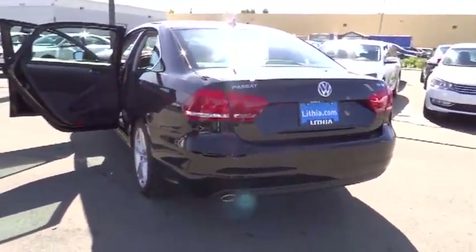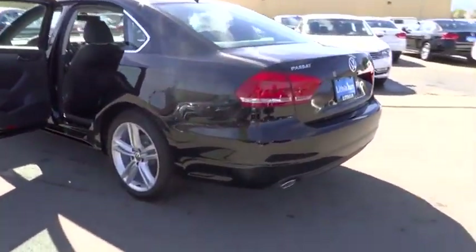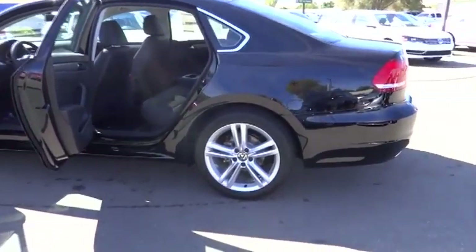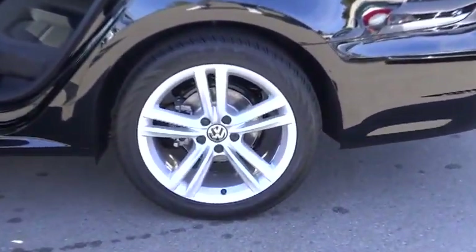Rear defrost, child safety locks, power door locks, backup camera, clock, rear air, sunroof, tilt steering wheel, power seat, cup holders, four-piece floor mat set.